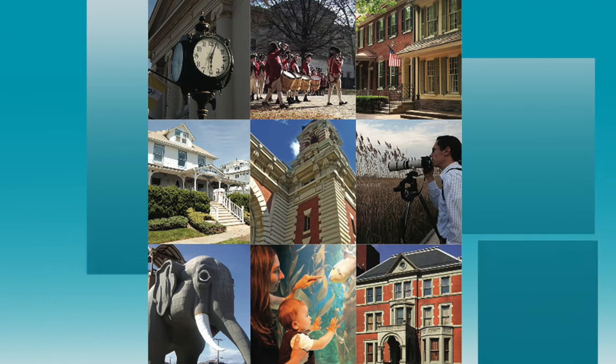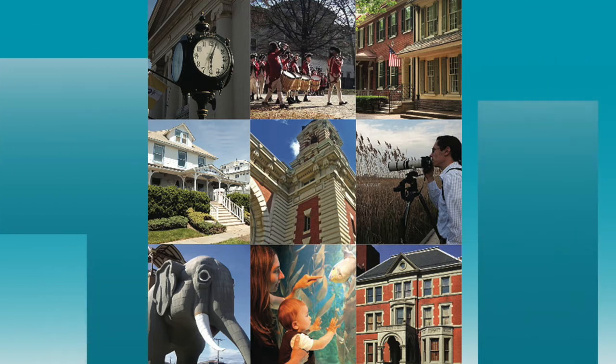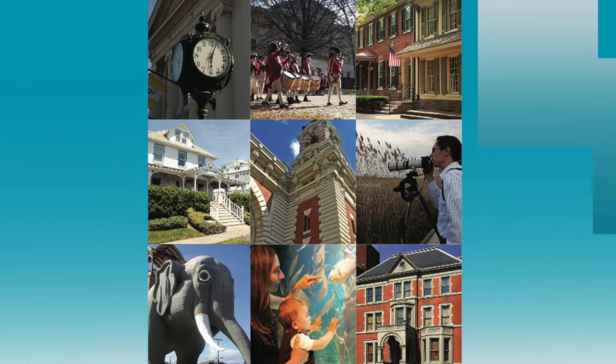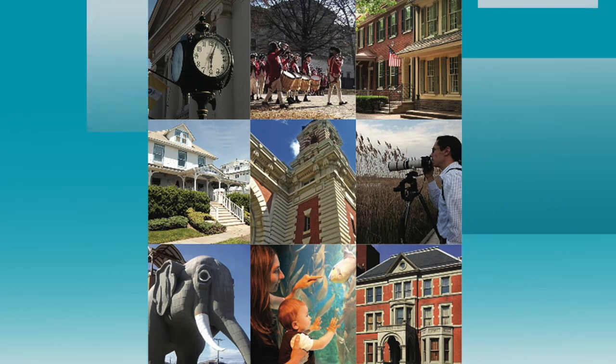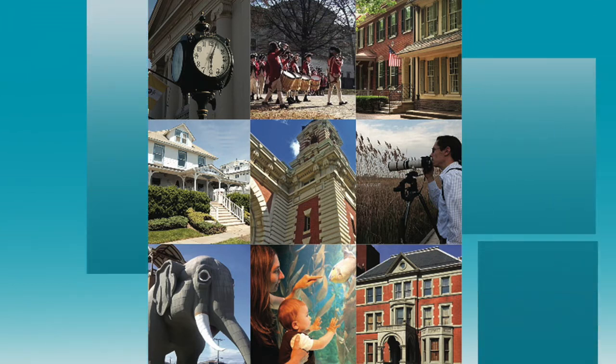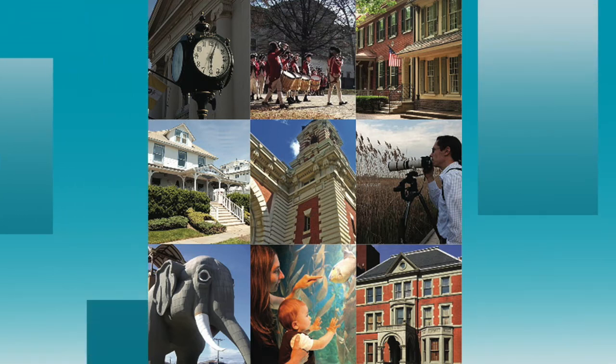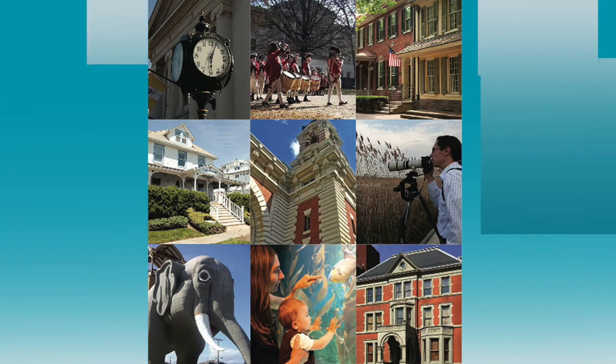Hello and welcome to Journey Through Jersey, the organization dedicated to heritage tourism in New Jersey and the preservation of historic sites. For the next few months on this channel, we will put a spotlight on 48 different historic sites throughout the state. Typically every Monday, Wednesday, and Friday, check back for a new video about the history of each site, what there is to see, and what are the local attractions.